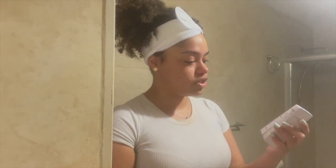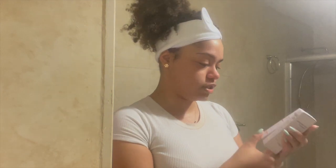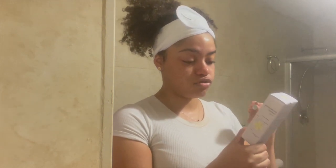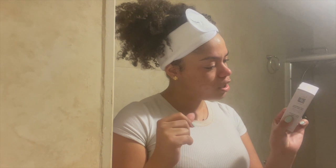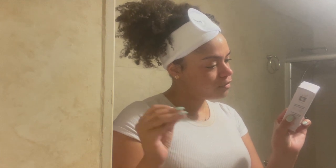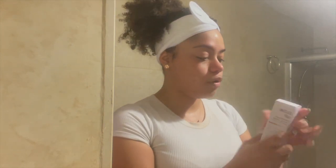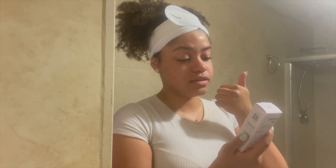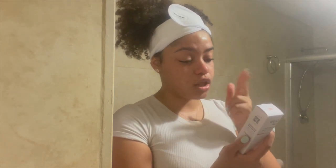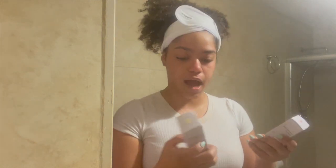Next we have two serums: the Banana Bliss Daily Facial Serum and the Glow Up Luminescent Facial Serum. The Banana Bliss has banana enzymes, hyaluronic acid, and AHAs/BHAs — it targets fine lines, dark spots, wrinkles, and dryness. The Glow Up serum is 15% vitamin C, enhances radiance, fights signs of photo aging, boosts collagen production, and visibly firms fine lines and wrinkles.